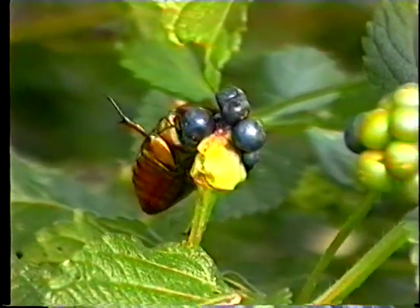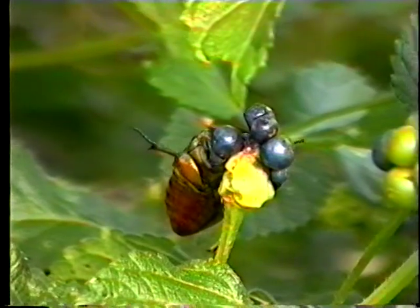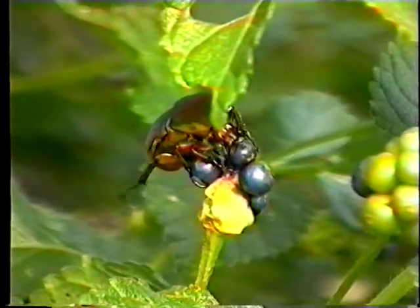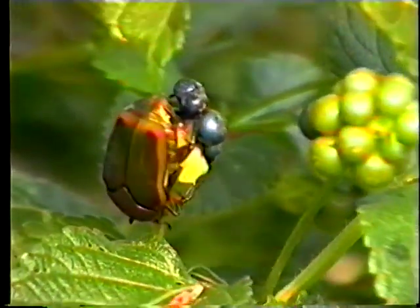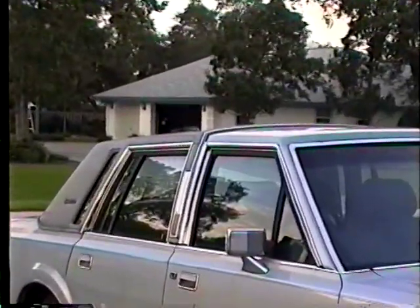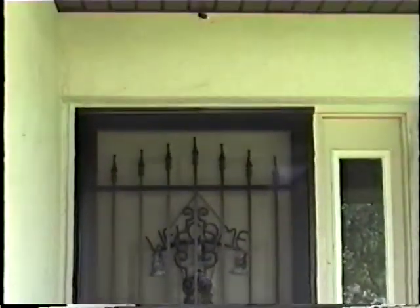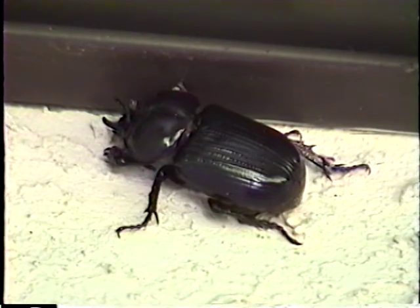This green June beetle is foraging among the flowers of the same bush where most of our butterflies are found. Many beetles are considered to be pests by farmers and gardeners, and the green June beetle is no exception — its larvae are particularly harmful to the roots of tobacco, killing the plants themselves. This longhorned beetle, also known as a pine sawyer, hitched a ride on my car. Their larvae will feed on weakened, stressed, dead, or dying trees and are known as round-headed borers. This scarab beetle still isn't big enough to sit on. There are many different kinds of scarab beetle, including ladybugs and the green June beetle — this particular scarab is usually found in dead hardwood trees.